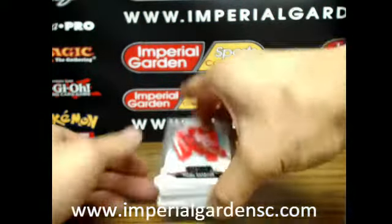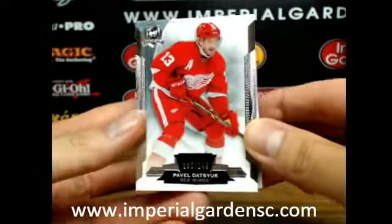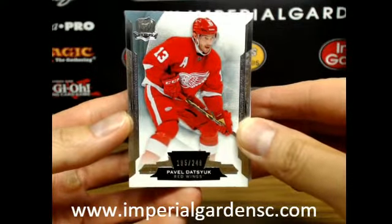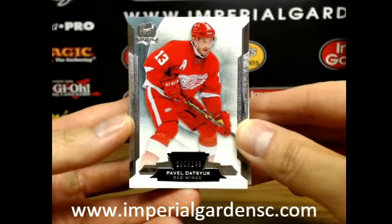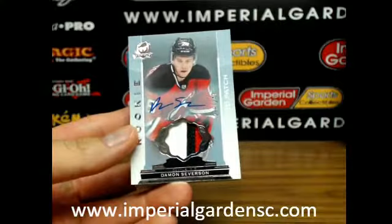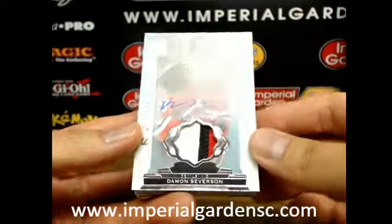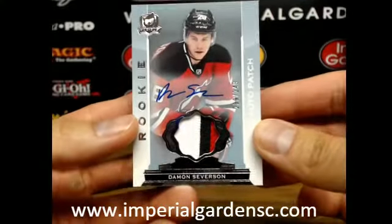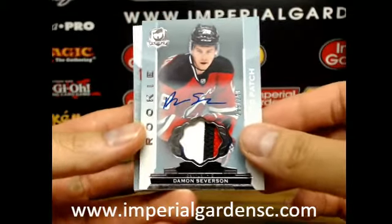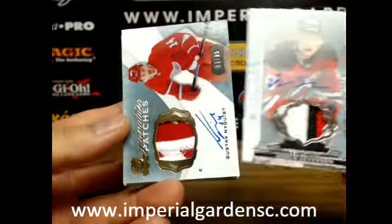So here we go guys — we start the break off with a base card of Pavel Datsyuk, 185 of 249, for the Detroit Red Wings. Our next one is a three-color auto rookie patch of Damien Severson, 239 of 249, for the New Jersey Devils.